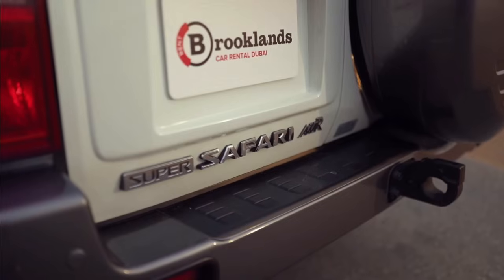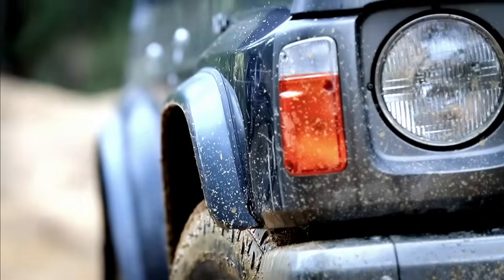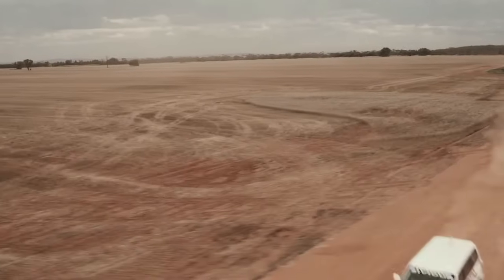The Nissan Patrol is a legendary off-road vehicle, and its reputation can probably only be rivaled by Toyota with its Land Cruiser models. It has conquered many markets, and in the Middle East and Australia, it holds a cult status.